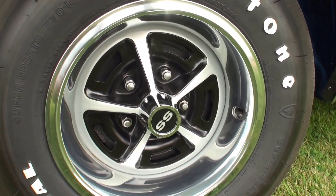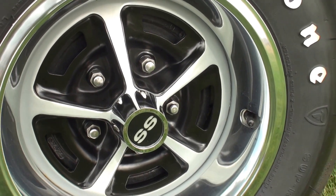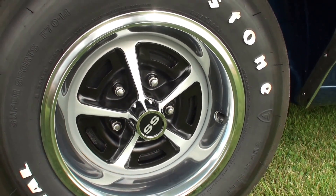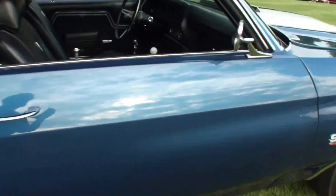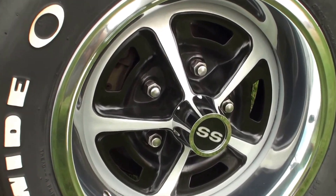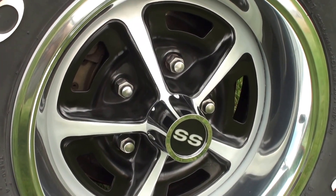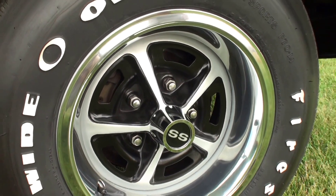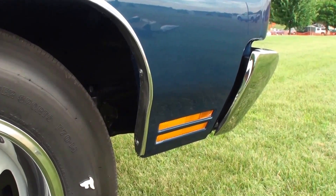Let me just zone in on all the custom pieces that you've done here. You can see the drums in the back. And let's go to the front, Joe. It's a factory disc brake in the front, 1970s. And that was important because you've got a 454 — yeah, you've got to stop this thing. Love the detail there.